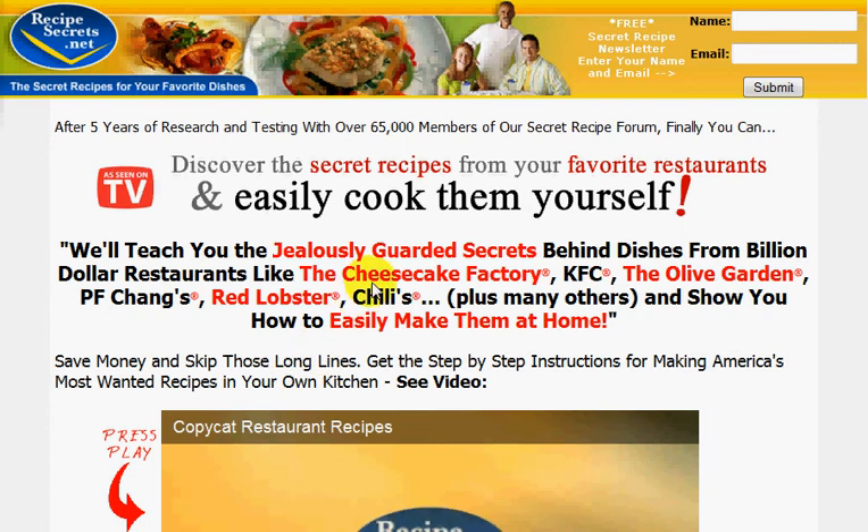For example, you've got Cheesecake Factory. KFC is not really that delicious but it's really nice. You got Olive Garden, PF Chang's, Red Lobster, Chili's, and there are so many more.